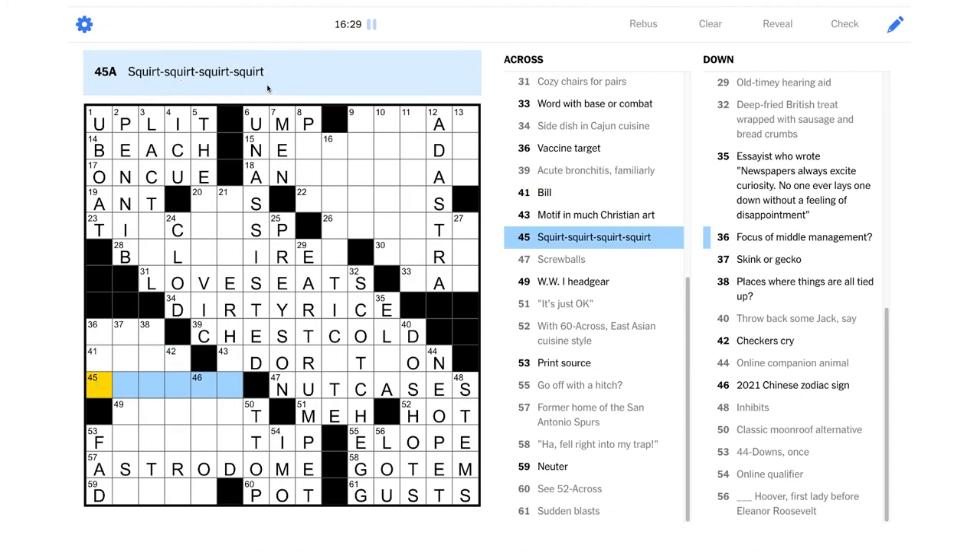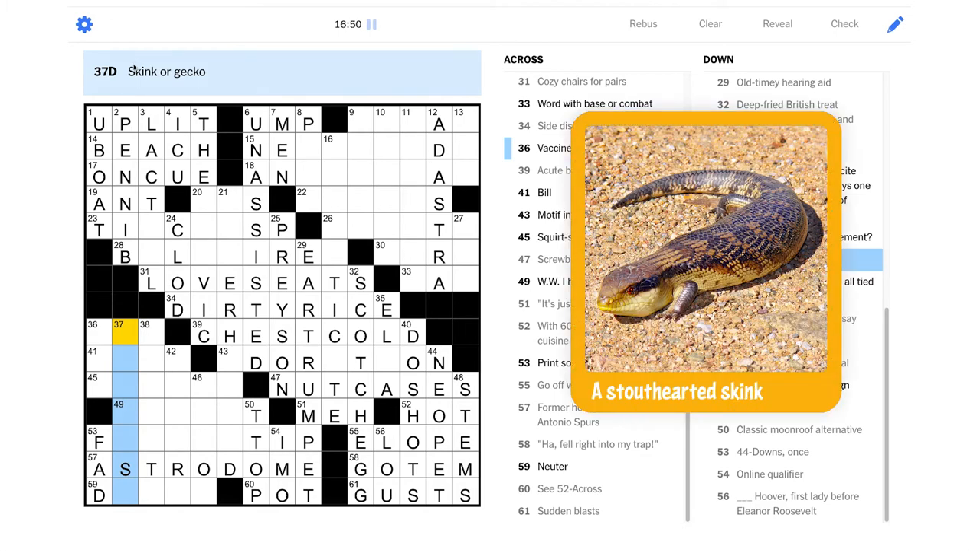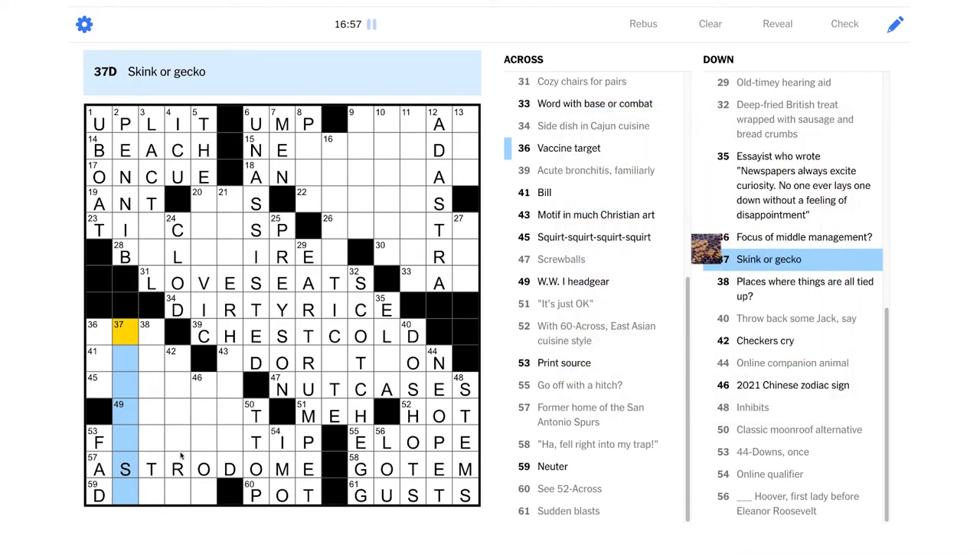"Squirt" — I have no idea what this is talking about, is it a squirt gun or something? "Skink or gecko" — oh man, I think we learned what a skink was a few weeks ago and I'm not remembering what it is. It is an animal of some kind — that'd be very helpful if I could remember what it was.